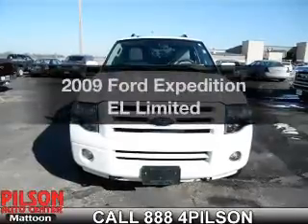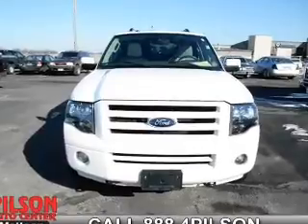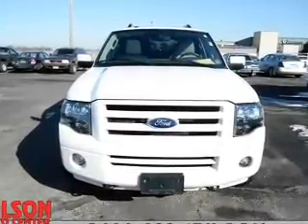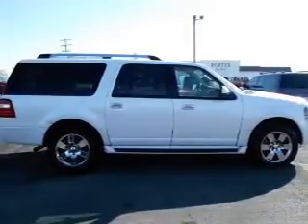Presenting the 2009 Ford Expedition EL. If you're looking for a first-rate auto, this one could be yours today. The powertrain includes four-wheel drive with a powerful eight-cylinder engine driven by a six-speed automatic transmission.